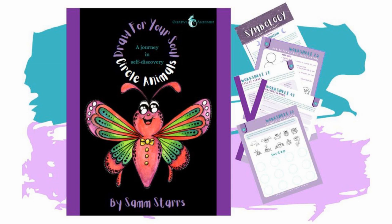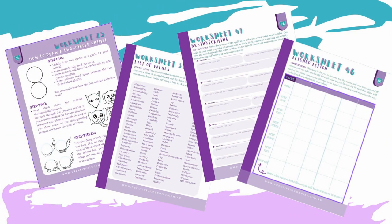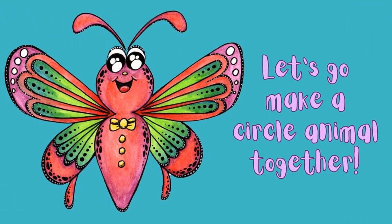My book takes you through exercises that can help you figure out your top five values, exercises to figure out what animal best represents them, and some exercises to help you get really clear on what living your best life looks like. The Draw for Your Soul Circle Animal workbook will also show you how to create recognisable animals to represent your values, and finish off showing you how to create a personalised totem pole that represents your most important values.